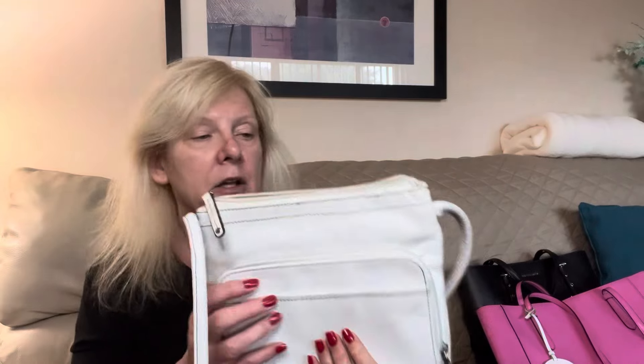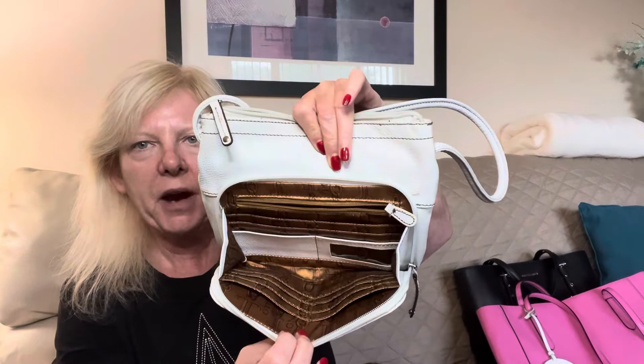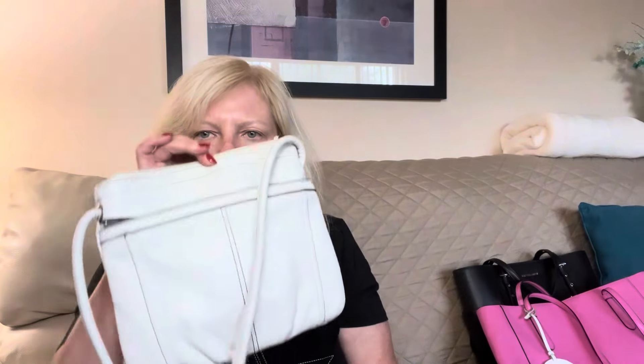Next one — and all of these that I'm showing you, I found at my local Goodwill. This next one is also a Tignanello. It is a white leather crossbody. You open it up inside and it's got a spot for credit cards and ID. Then you've got a top section and also a back zipper section. The strap is not adjustable, so it is definitely crossbody — or you could wear it as a long shoulder bag. I know it's a little late in the season for white, but I snagged it.